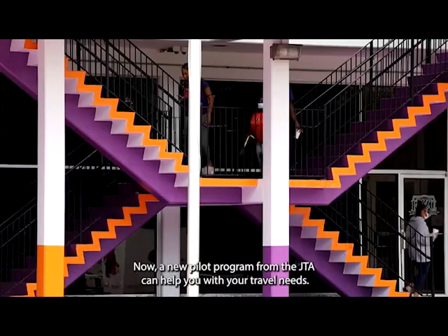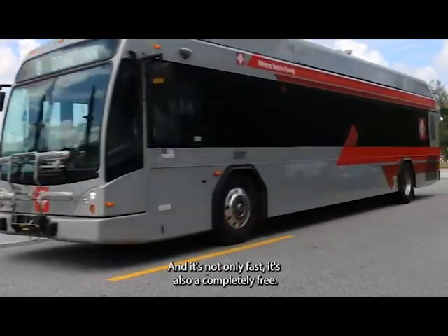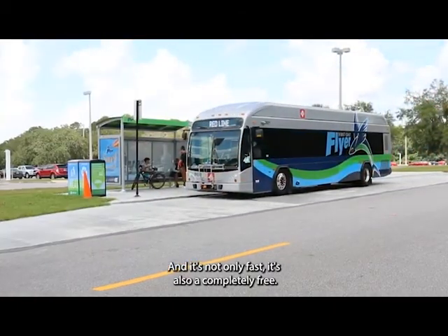Now, a new pilot program from the JTA can help you with your travel needs, and it's not only fast, it's also completely free.